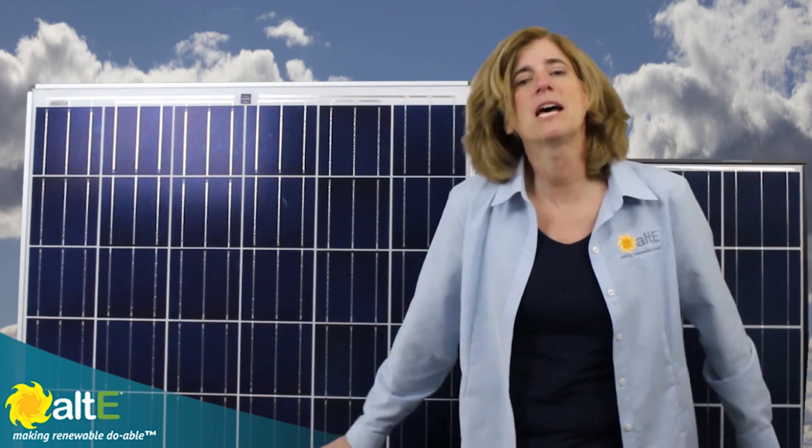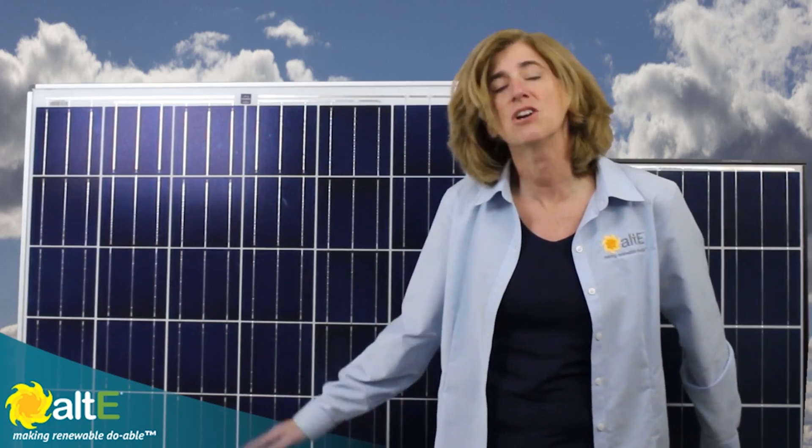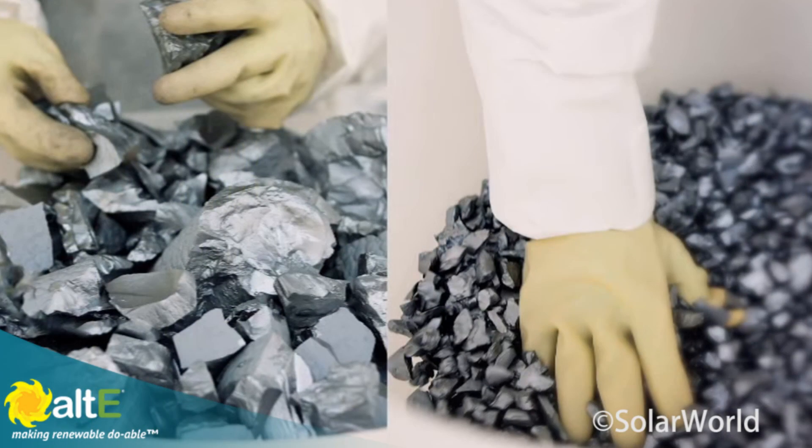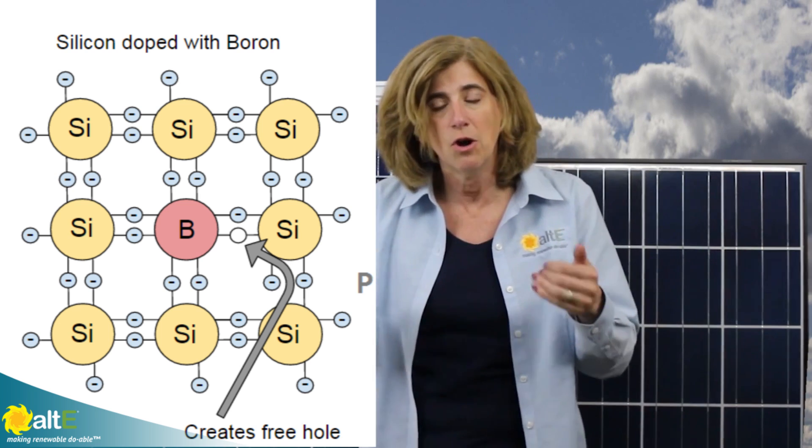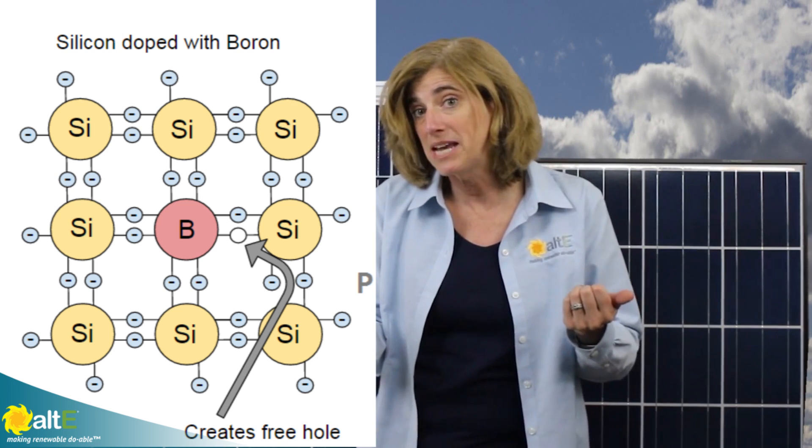The most common type of solar panel used these days on homes and businesses are silicon-based. These solar panels are made from melted silicon rocks. A little bit of a positive chemical element, such as boron, is added to the silicon to make sure the resulting silicon block, or ingot, has a positive potential.